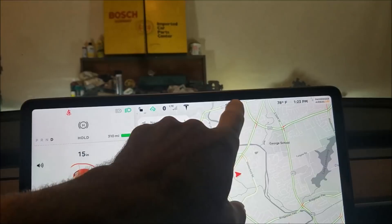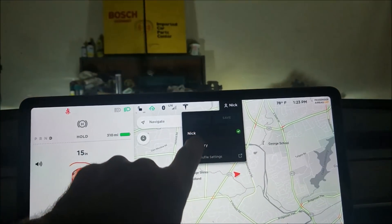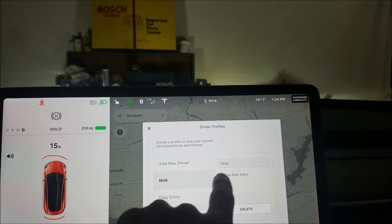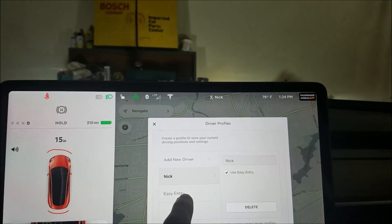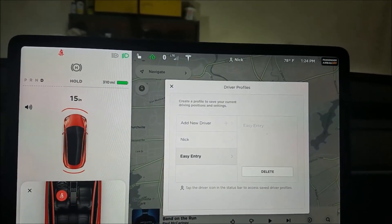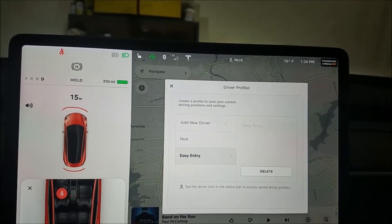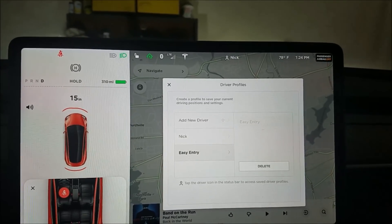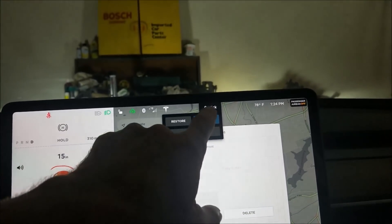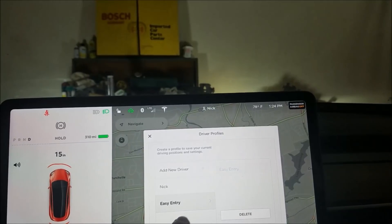To access the new feature under easy entry, you first have to go to your profile and make sure you have easy entry enabled. Then you need to configure an easy entry position. The easiest way is to move your seat back a good ways and save that. Notice these icons that show up — save that easy entry setting, which is different from your normal setting. When you enter the car it'll be in the easy entry setting.